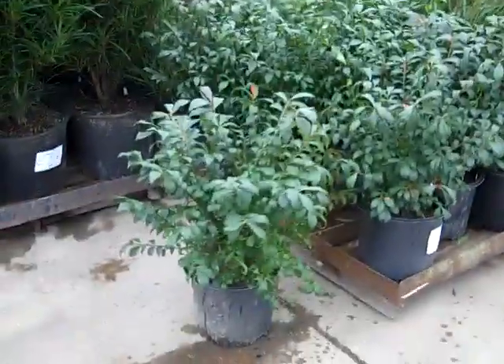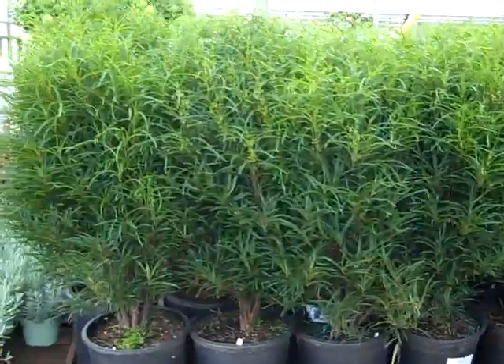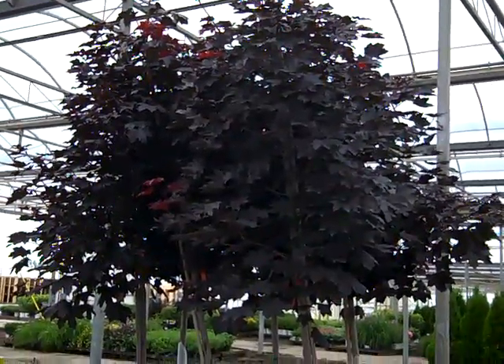Here we have a three gallon burning bush, still looking really nice. And a 15 gallon Rhamnus Fine Line — just awesome. Here we have our 25 gallon Crimson King, Ensign three quarter. Beautiful full heads, nice color plant.